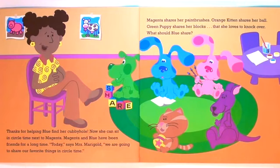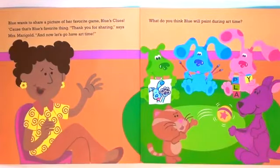Magenta shares her paint brushes. Orange Kitten shares her ball. Green Puppy shares her blocks that she loves to knock over. What should Baloo share? Baloo wants to share a picture of her favorite game, Baloo's Clues. Because that's Baloo's favorite thing.